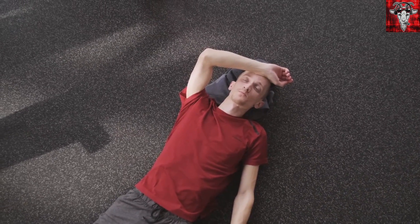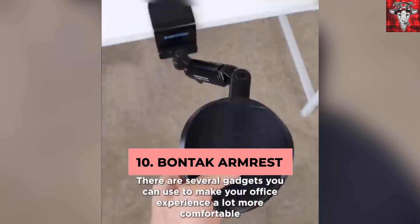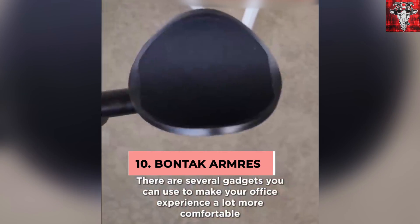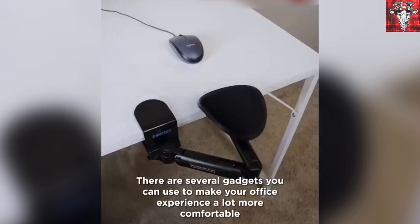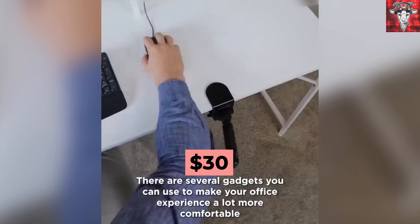Oh, it's Monday. You walk into the office, and you're just sick to death of how very hard it is to move a mouse across a desk. No problem. We found this Bontech armrest for your office desk that takes pressure off your shoulders and elbow to make long office hours less taxing on your body. Get yours today for around $30. You're welcome.